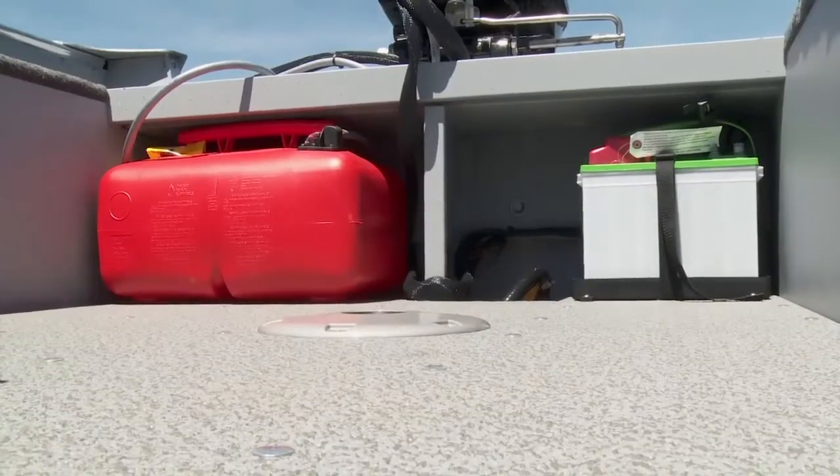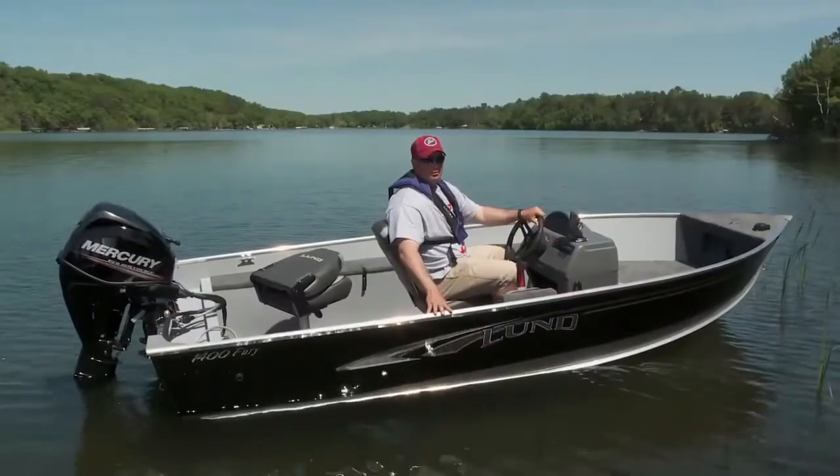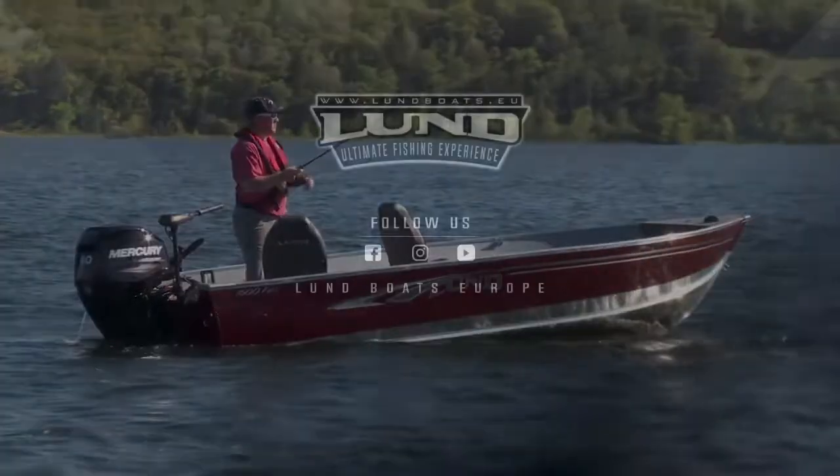At the transom of the boat you'll find a place for a gas tank and battery. If you're looking for a fishable and affordable boat, look no further than the 1400 and 1600 Fury.